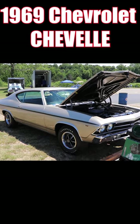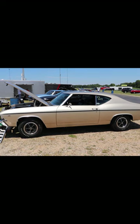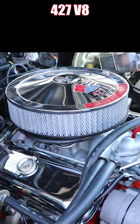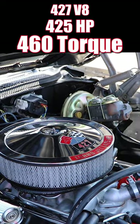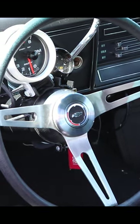1969 Chevrolet Chevelle. And that makes this my favorite type of 69 — you heard me. From the factory it came with a 427 cubic inch V8 with 425 horsepower and 460 pound-feet of torque. For the most consistent drag racing, it has a Turbo 400 3-speed automatic transmission.